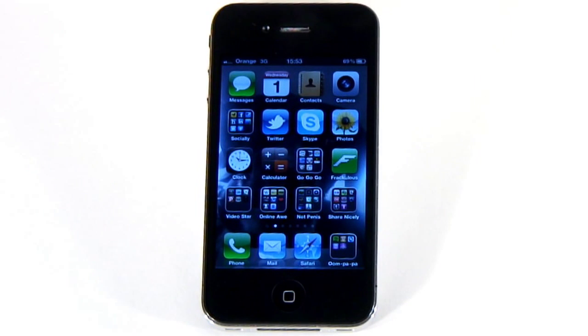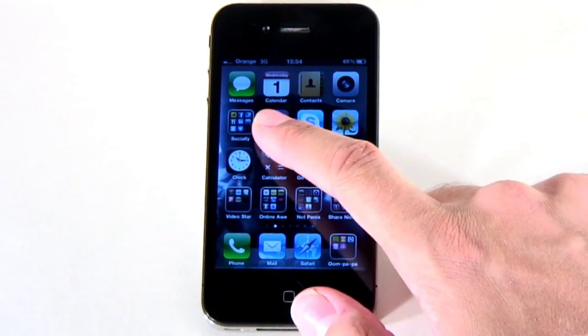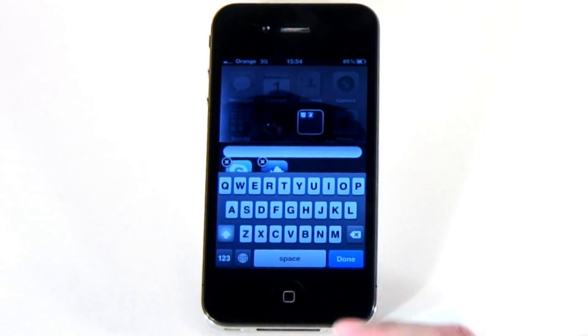If you're a bit of an appaholic, folders will help keep your home screen in order. Just drop one icon on top of another to create a folder. It'll automatically get a name based on what's in there, or you can choose your own.